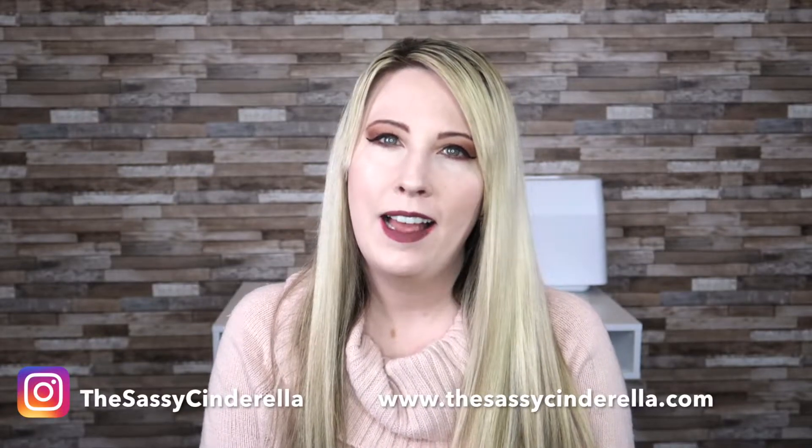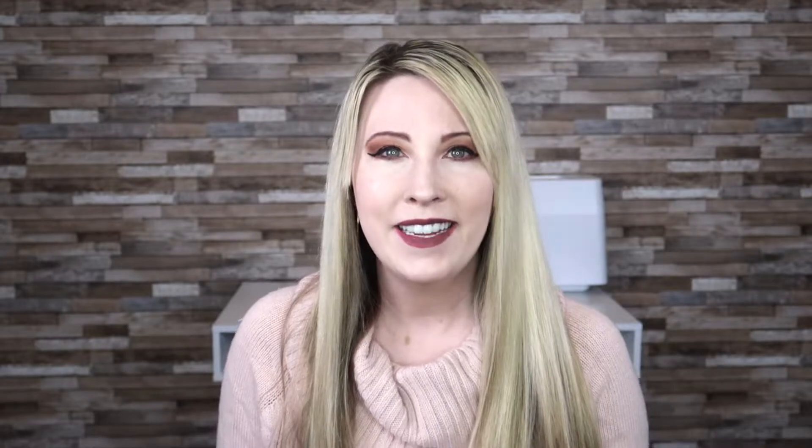Hey everyone, welcome back to my channel. My name is Heather, or the Sassy Cinderella, and today I have a Globe Inn unboxing for you. If you are new here, I do lots of lifestyle, fashion, and Disney content on this channel. So definitely give this video a thumbs up if you'd like to see more content like this, and consider joining the Sassy family by hitting subscribe and turning those notification bells on.